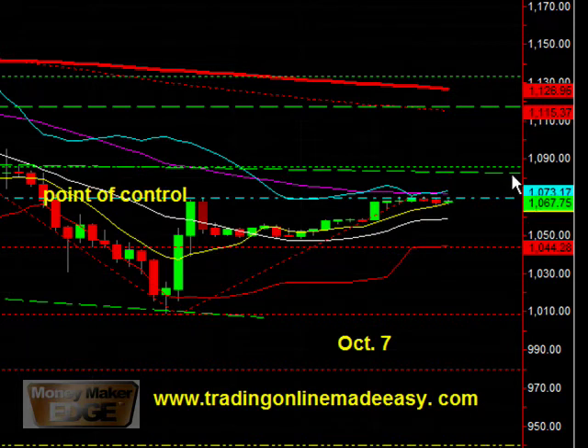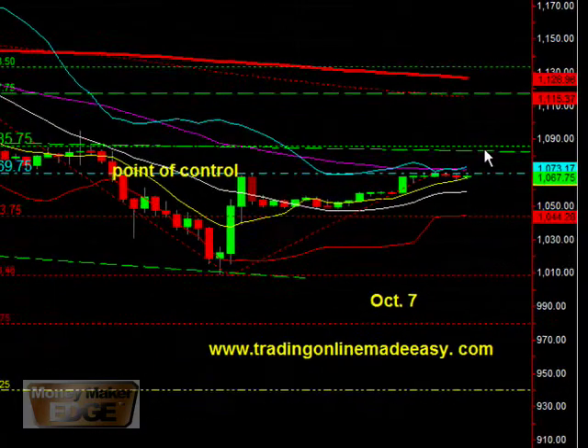We're also looking at a breakout in the area above 1085.75. We have a long-term trend line here, and basically if we can get through there, we're clear to 1117.75. Could get a nice rally up to the 200 EMA.